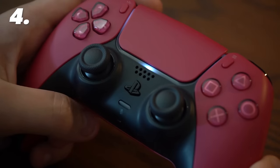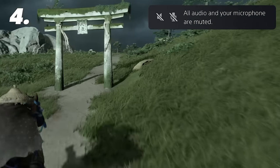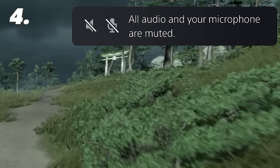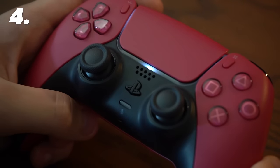An incredibly handy little tip concerning the mic button: if you hold it down for just half a second rather than tapping it, it will actually mute all audio, including your television speakers and any party audio. And you can just press it again to unmute everything.